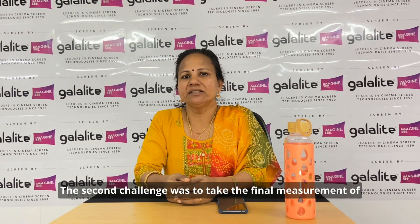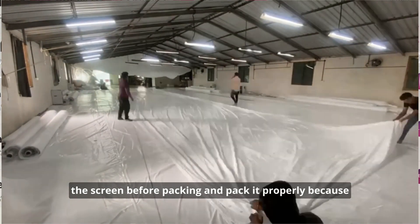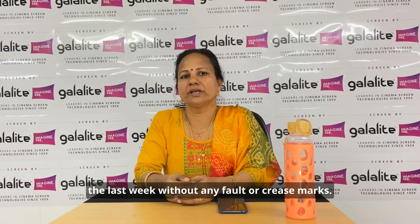The second challenge was to take the final measurement of the screen before packing and to pack it properly, as we were asked to deliver it without any creases or damage.